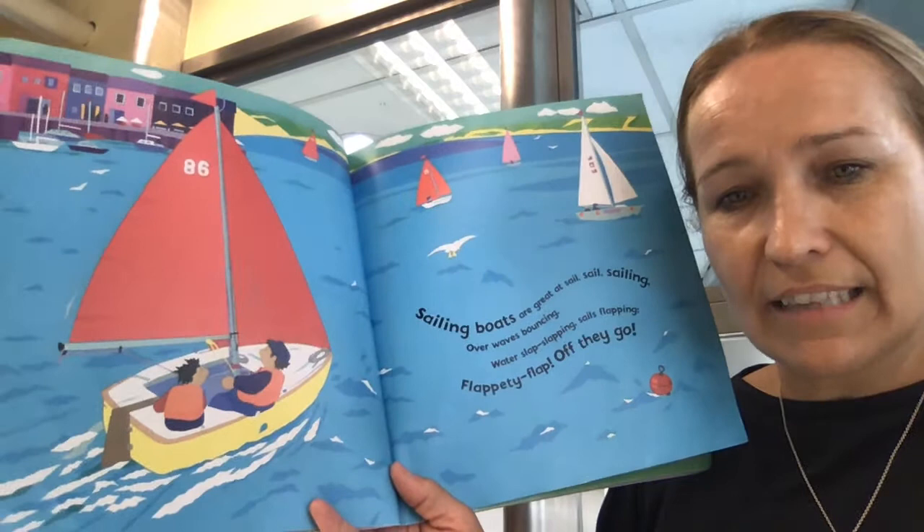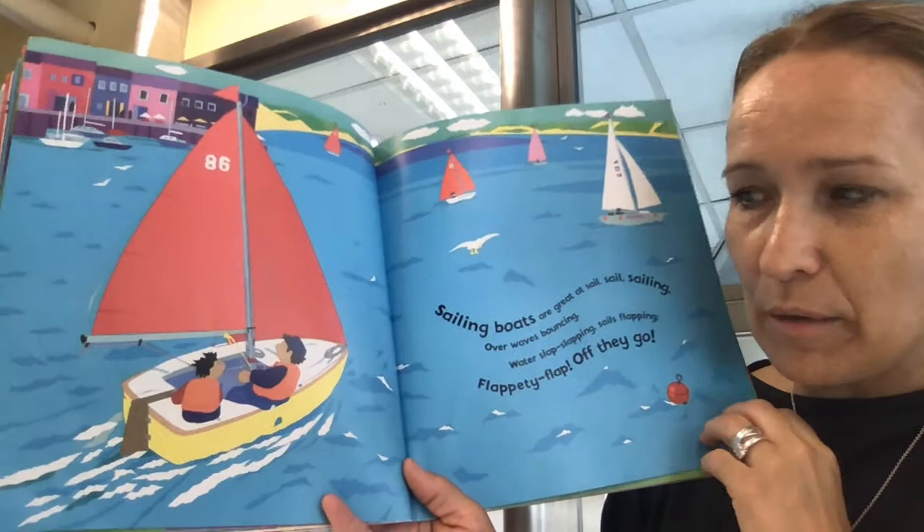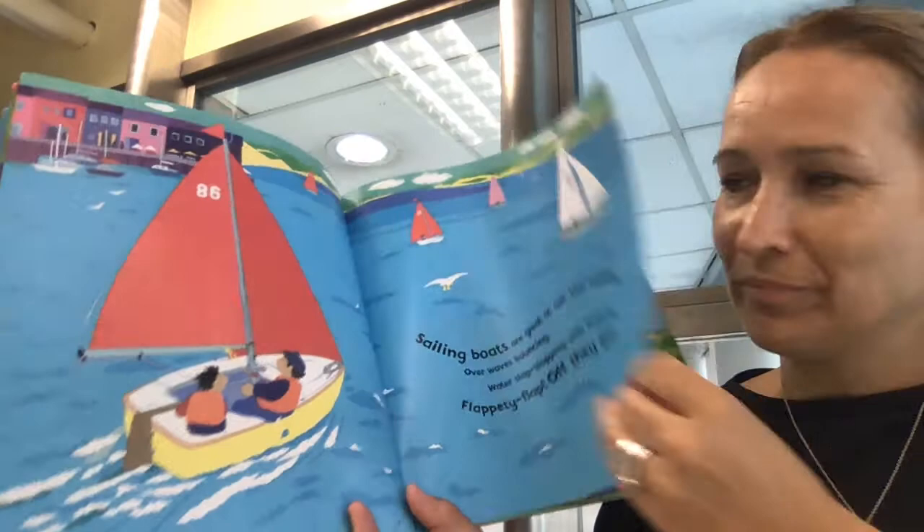Sailing boats are great at sailing. Over waves, bouncing. Water slopping. Sails flopping. Flappity flap. Off they go. So these are sailing boats. They have the masts here to help them sail.